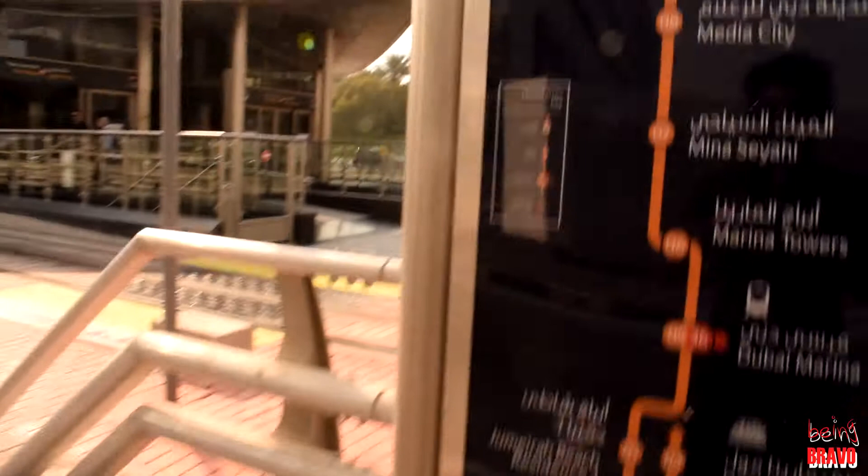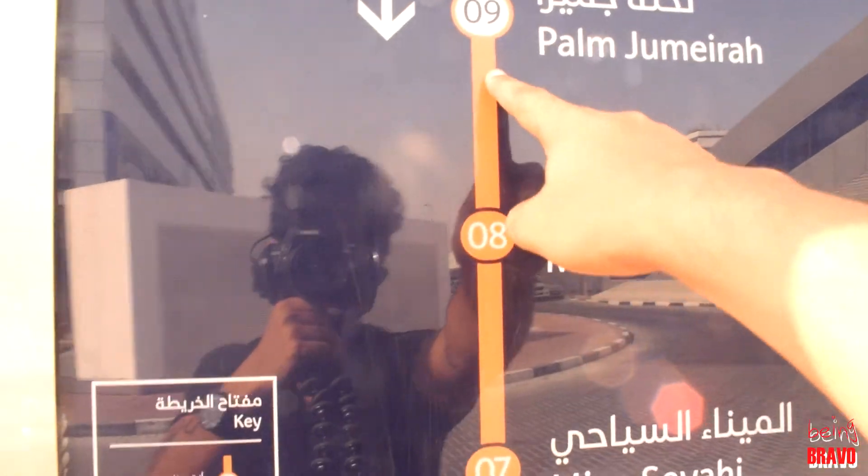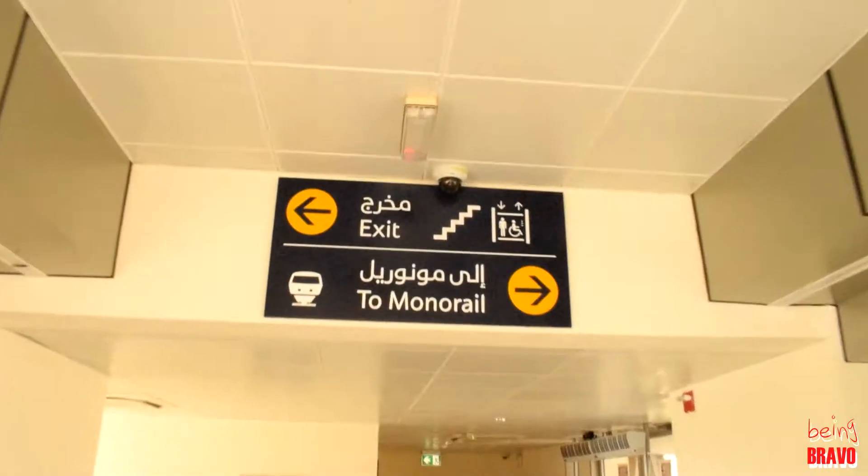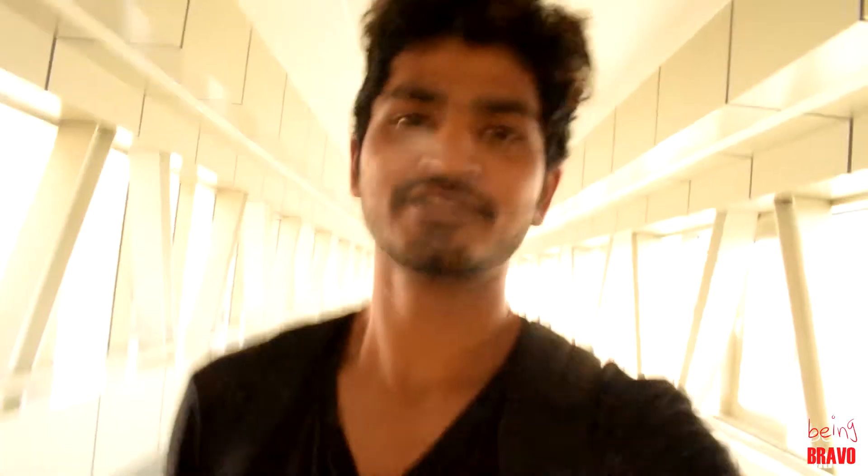Now we are here. I'm right here — Palm Jumeirah. Monorail is going to the right. If you see, the door is closer — 2 steps — it's not open. I will show you that right now.